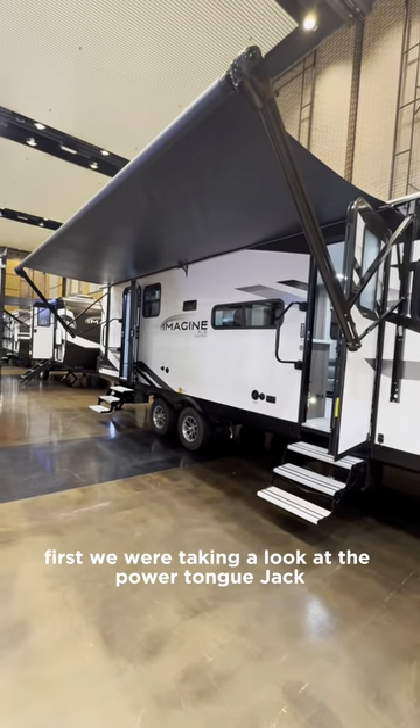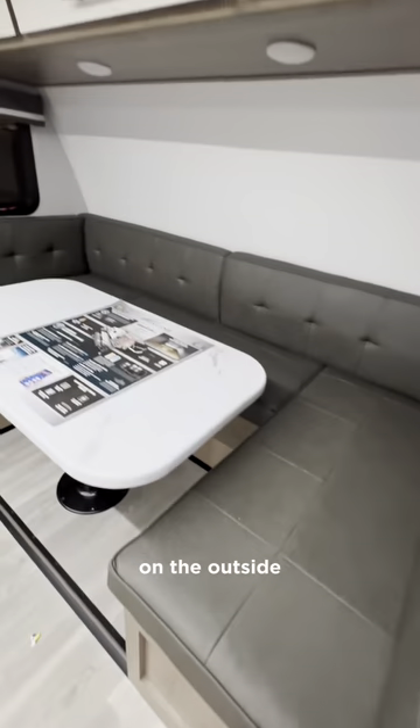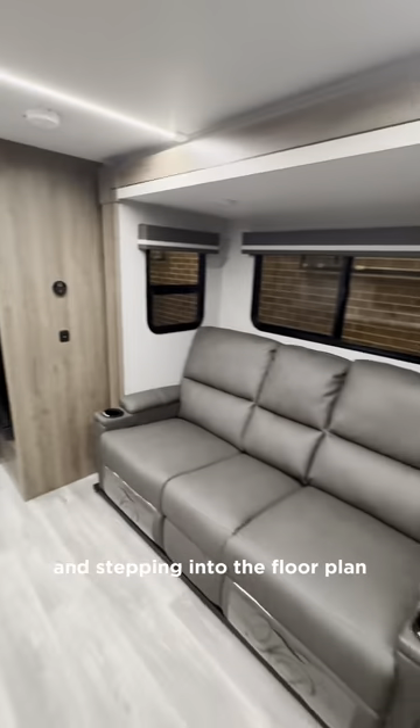First we're taking a look at the power tongue jack in front with the two 20-pound propane tanks in your storage. On the outside you have a nice size awning, and stepping into the floor plan you'll find an open concept floor plan with lots of seating space.